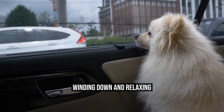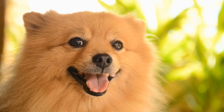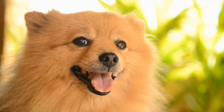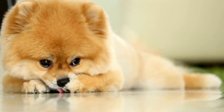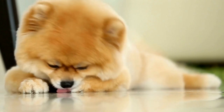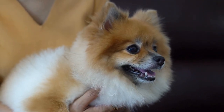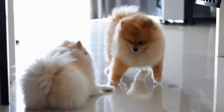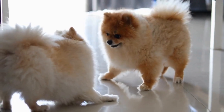Winding Down and Relaxing. After a day full of adventures, give your Pomeranian a chance to relax and wind down. Set up a cozy spot in your accommodation with their bedding and toys, ensuring they have a peaceful place to rest. Spend quality time with your pet, cuddling and providing them with the attention they need. A relaxed and comfortable environment will keep your Pomeranian happy and content throughout the trip.